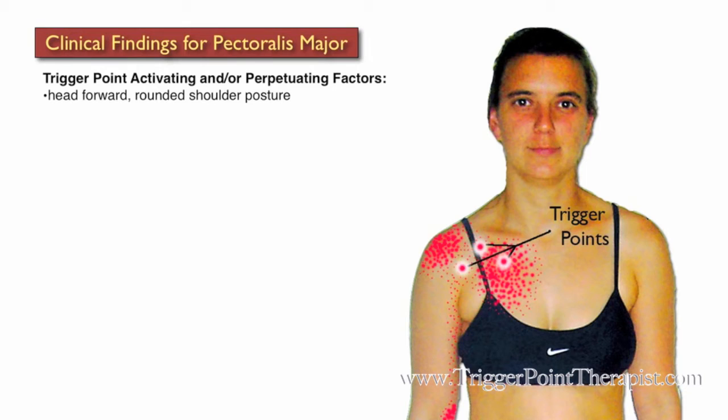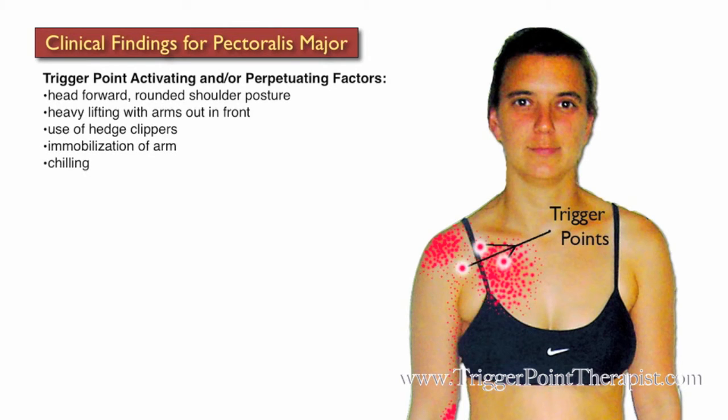Some activating and perpetuating factors for Pectoralis Major trigger points include the head forward rounded shoulder posture, heavy lifting with the arms out in front of the body, use of hedge clippers, immobilization of the arm, chilling of the Pectoralis Major muscle, high levels of anxiety, and possibly pain from a previous heart attack.